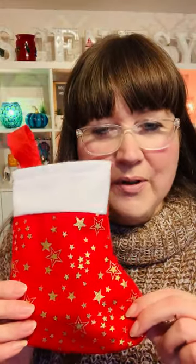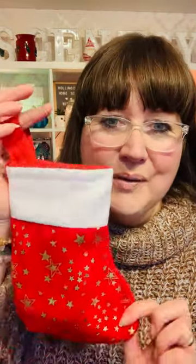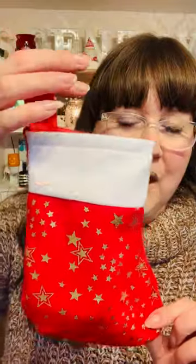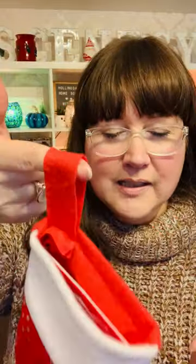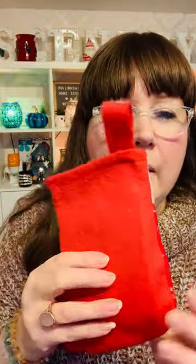Hi everybody! Today I thought I would share my Christmas stockings. These are so cute. Each one is a red Christmas stocking — they're a mini version, so not massive but very cute. On the front, this one's got loads of gorgeous little gold glittery stars, a little white trim, and it's got a little hook so you can hang it above the fireplace, on a tree, or wrap it around.